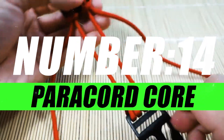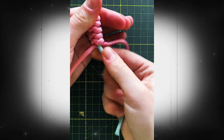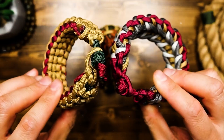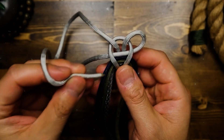Number 14, Paracord Core. In the realm of self-defense, the Paracord Core transforms from a simple cord into a versatile ally, ready to unleash its protective prowess at a moment's notice. At its core — quite literally — the Paracord is a powerhouse of resilience. Woven within its strands lies a tensile strength that defies the odds.